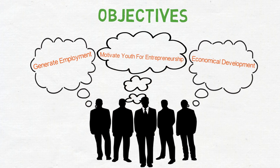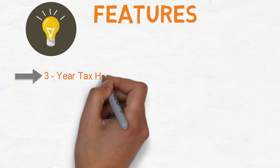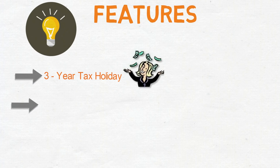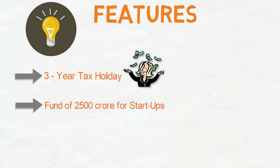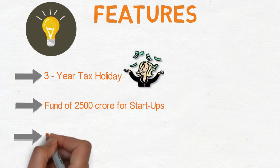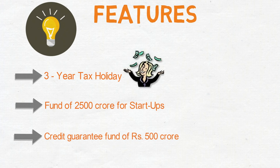There are many significant features of this campaign. It renders a three-year tax holiday. The government has provided a fund of rupees 2500 crore for startups and has also approved a credit guarantee fund of rupees 500 crore.